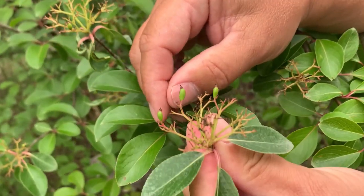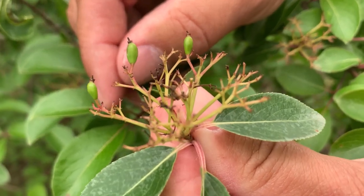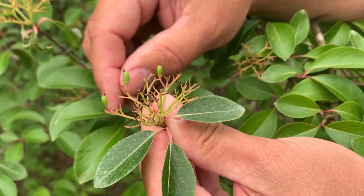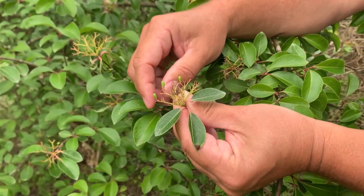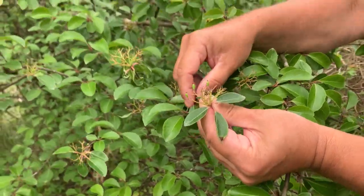These fruits are also called wild raisins — they're delicious, one of the best-kept secrets in the woods. They do have a big pit, so when you're popping them in your mouth, be careful — don't lose a tooth.